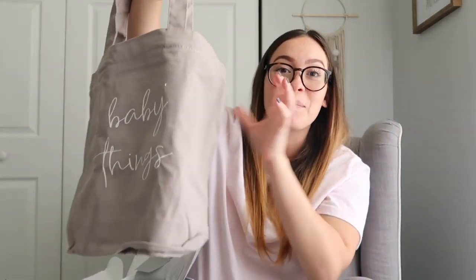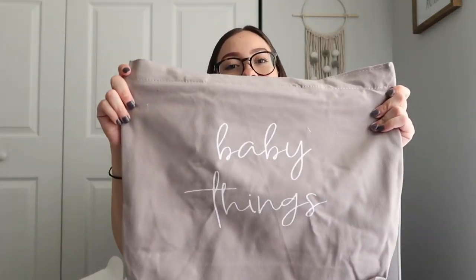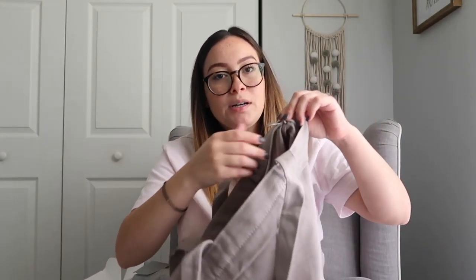Next in the box is this little tote bag — it says 'Baby Things' on it. In my hospital bag, I have all the baby's items stuffed into a pocket, but I think I'm actually going to use this tote to separate everything. It's not too big, which is perfect. It retails for eighteen dollars, has a zipper on top, and also has a small inner pocket for little items. I really love this bag.